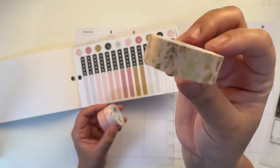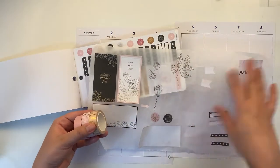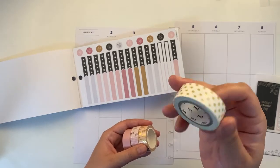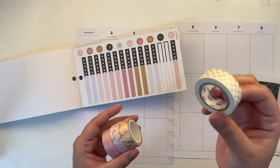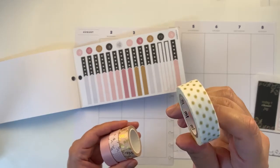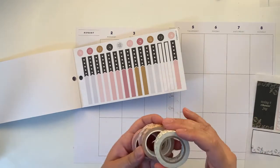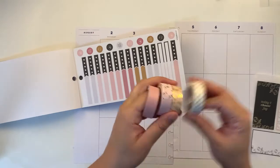It also has some florals in gold, which some of these stickers have gold too. And this one — I bought it at a supermarket here so it's difficult. I think it's Artemio, or the masking tape brand, I don't know. It's generic but it's quite a few meters and it has gold polka dots, so I might use a combination of these.